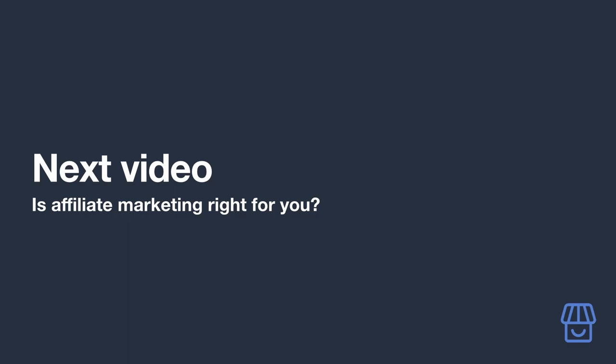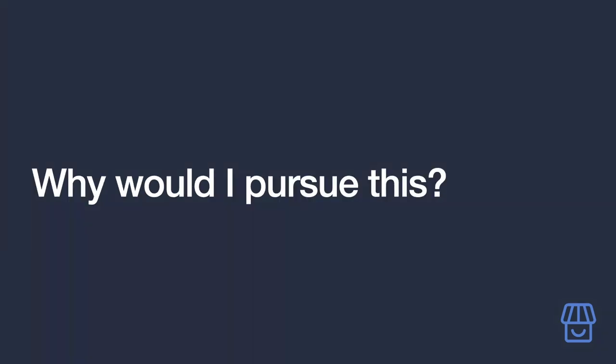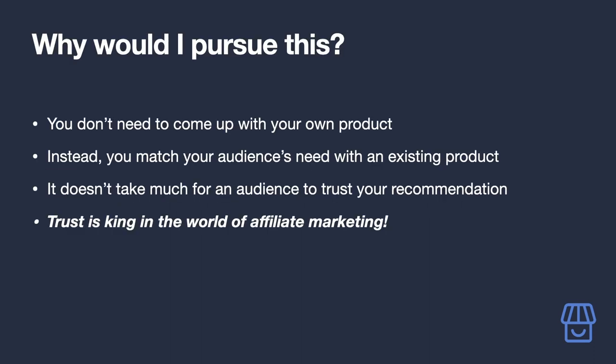One of the main benefits of affiliate marketing is that there is no effort required on your part to come up with a new product or service. As an affiliate marketer, your role is to match the needs of your audience with existing products that address them.